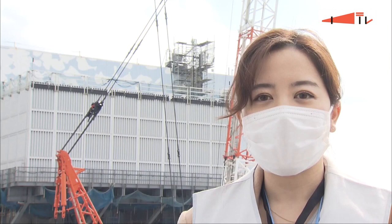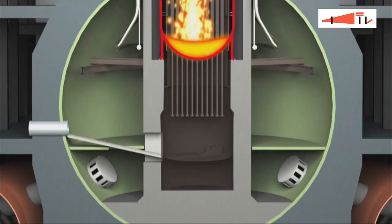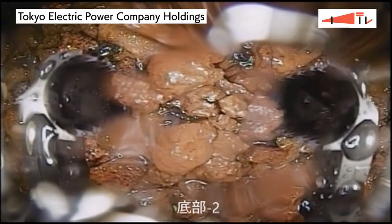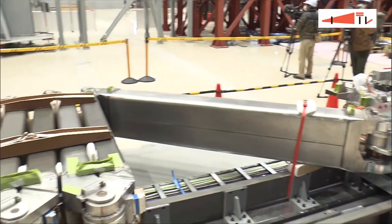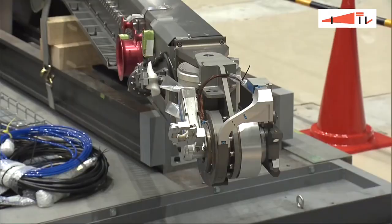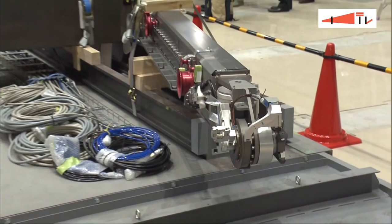Another difficult issue is the removal of nuclear fuel debris. Finally, 11 years after the accident, the trial removal of fuel debris will start this year. The amount of debris, or melted nuclear fuel, in the reactors is estimated to total 880 tons. TEPCO has been remotely surveying the interior of the reactors, and officials plan to use a robot arm to collect several grams of debris from the No. 2 reactor this year. The sample is expected to help come up with ways to remove the massive amounts of remaining debris.